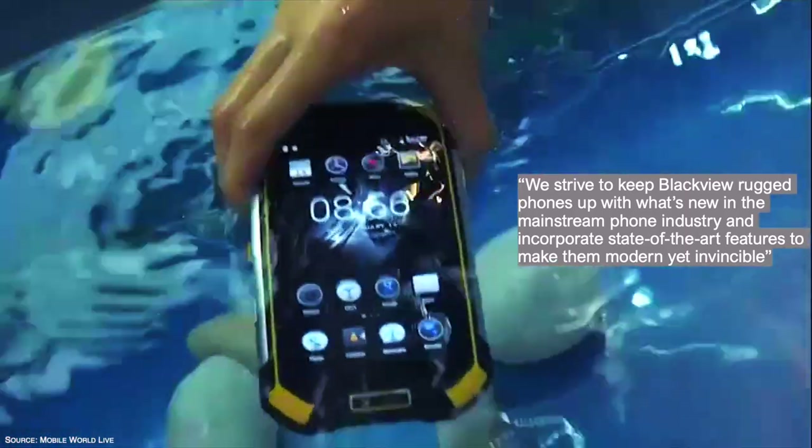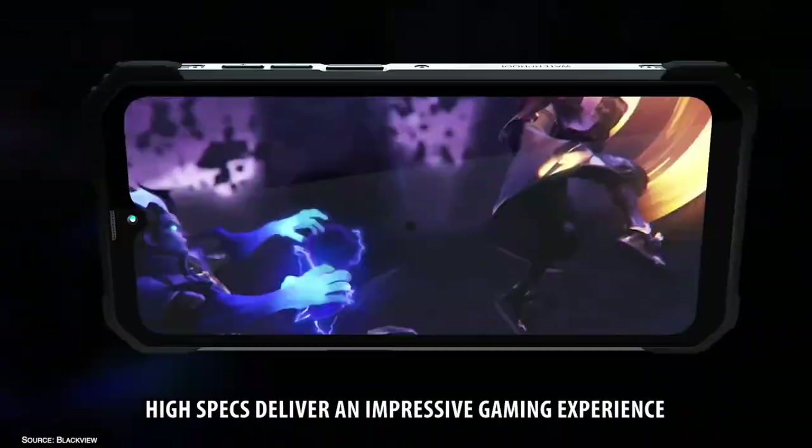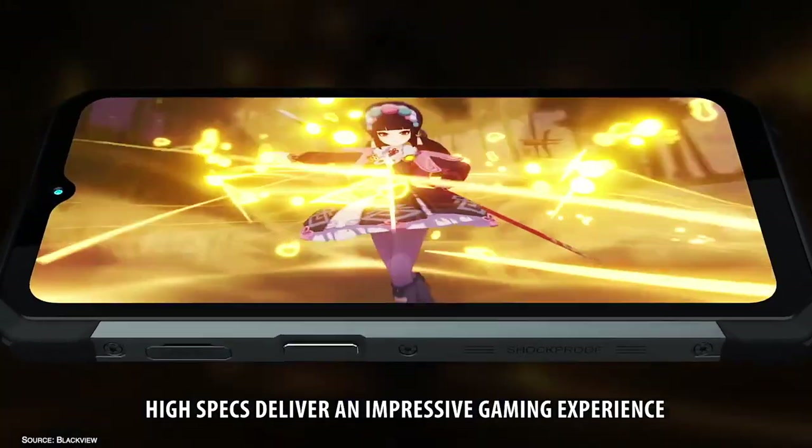The CEO of Blackview brand, Mr. David Zhu, says: 'We strive to keep Blackview rugged phones up with what's new in the mainstream phone industry and incorporate state-of-the-art features to make them modern yet invincible.' And here we got the proof — a brand new rugged flagship in the acclaimed BV lineup.